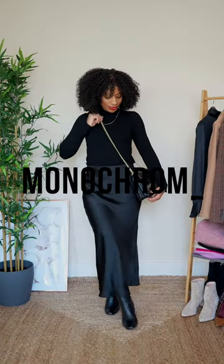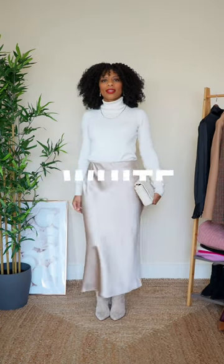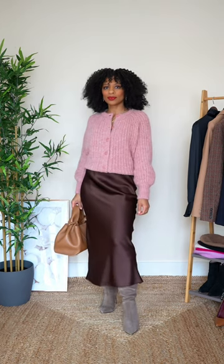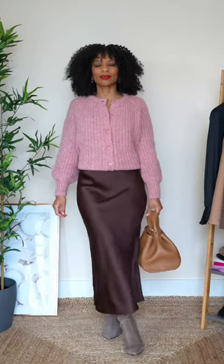An easy way to wear it is to go monochrome by pairing a black skirt with a black knit, or you have the option of going white on white. Try wearing your skirt with a chunky knit to provide a real sense of interest and contrast. In this look I combined a pink knit with different shades of brown and although they don't all match perfectly, I think the look still works.